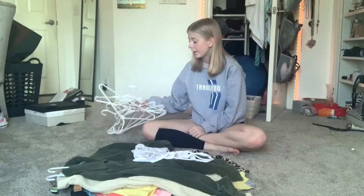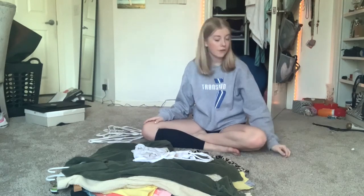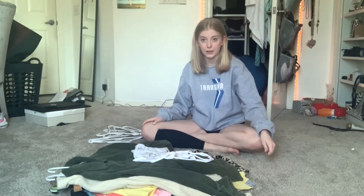I steal all the white hangers in my entire house and give everybody else my remaining multi-colored ones.